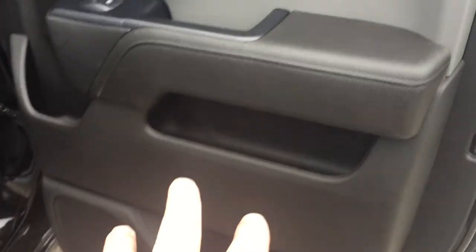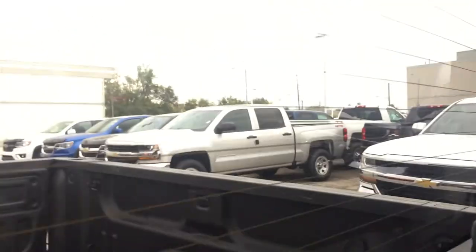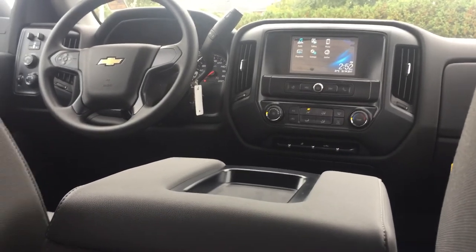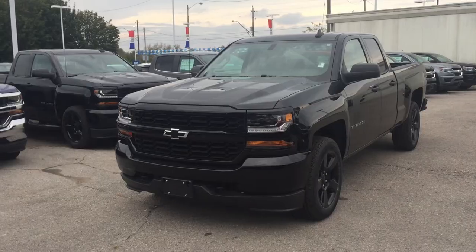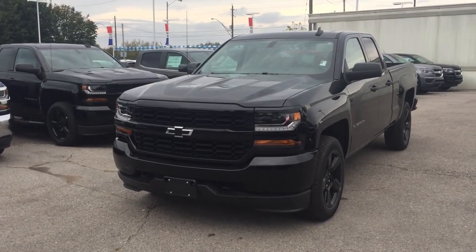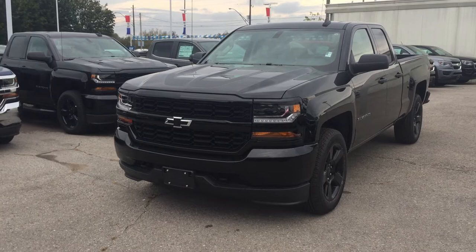Rear door — you can see there's storage here, power windows, and they are tinted. You have rear window defrost. Here's the view from the middle. This truck seats six, including the driver. 4G LTE Wi-Fi — everybody's favorite — all throughout this truck. This truck is its own wireless hotspot.